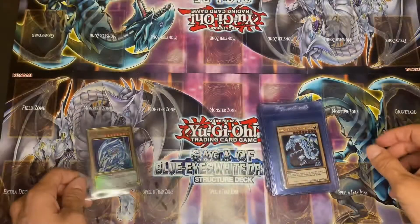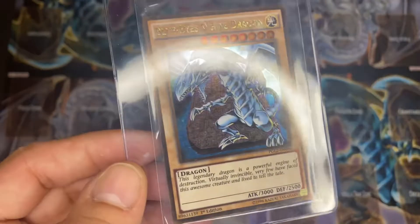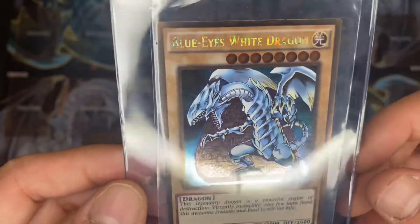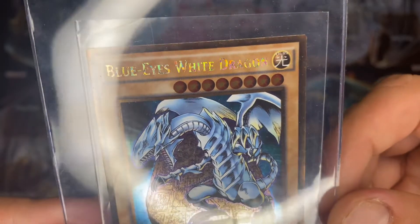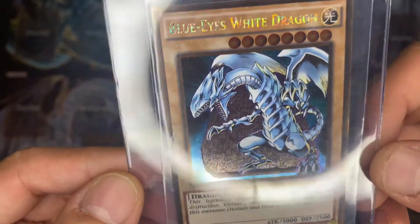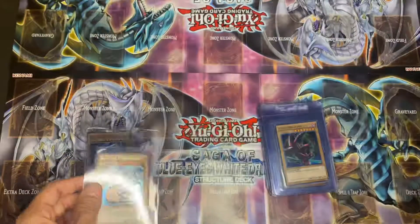So this right here is the 2015 Premium Gold Return of the Bling Blue Eyes White Dragon, first edition. See the lettering — that's why it's called the Return of the Bling. I think this card is pretty, man. This one is definitely going out to PSA.